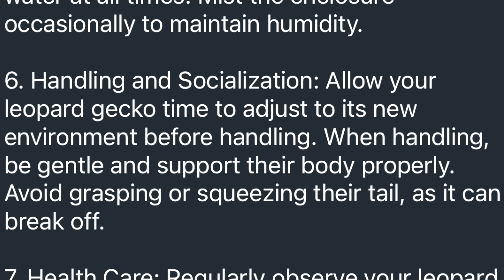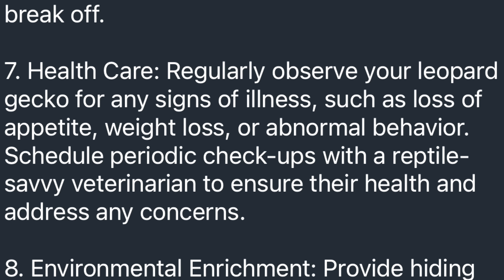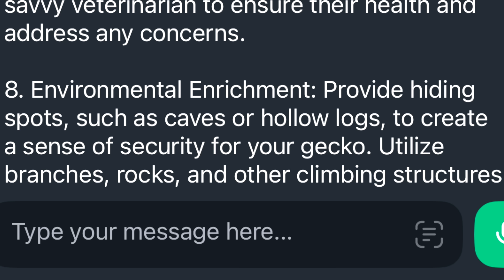Handling and socialization: allow your leopard gecko time to adjust to its new environment before handling; be gentle and avoid grasping or squeezing their tail as it could break off — which is true. I have no issue with this; it's good. A lot of people ask how long before handling — give it like two or three days; just use common sense. Healthcare: regularly observe your leopard gecko for signs of illness such as loss of appetite or weight loss — same as the bearded dragon — and it says to go to a vet. Same response: you don't really need to go to a vet unless there's a problem. Period. Environmental enrichment: provide hide spots and hollow logs — exact same thing as the last guide. Same disclaimer at the bottom. In my opinion, the majority of this is good.